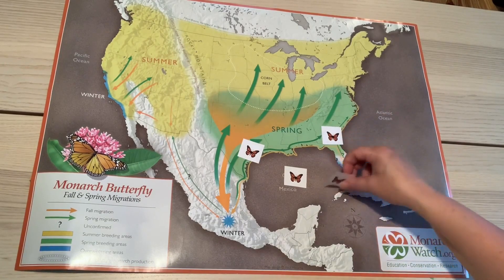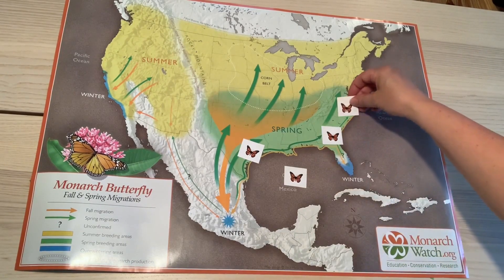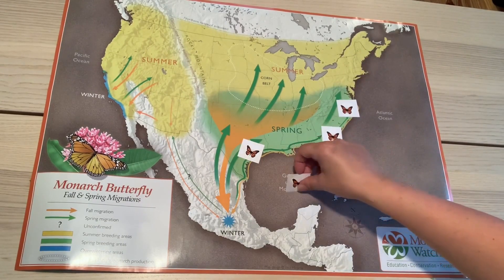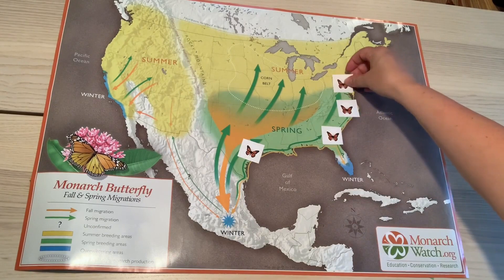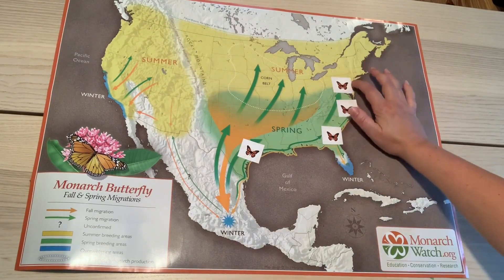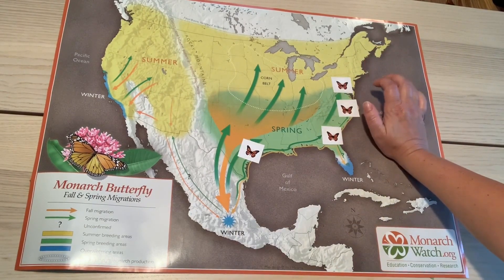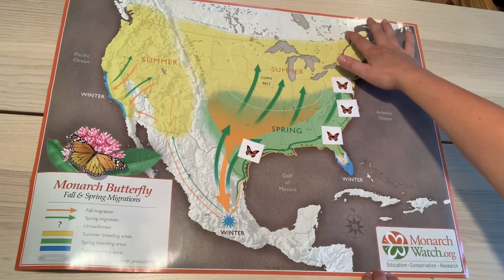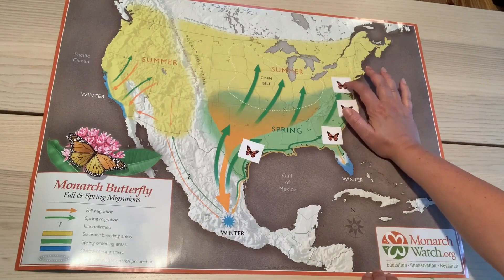It lays an egg, that butterfly hatches, and the next butterfly goes further north to southern Maryland. Then the last butterfly, the fourth one, will lay its egg, hatch out, and this butterfly will fly all the way up to Frederick. Now some butterflies are able to make it all the way up to southern Canada, but we're going to talk about our town, Frederick.